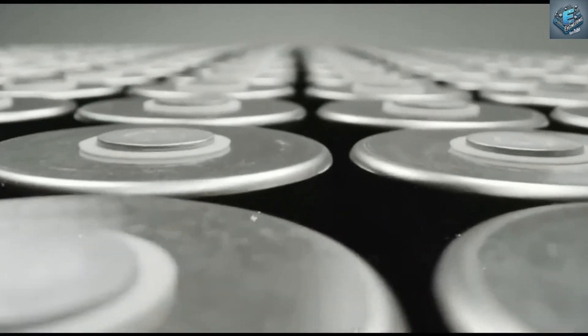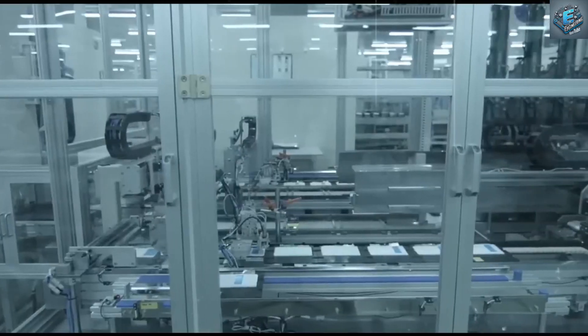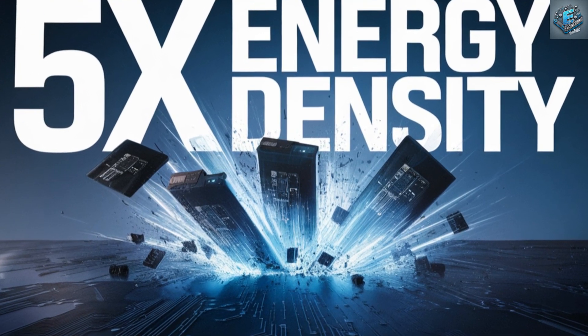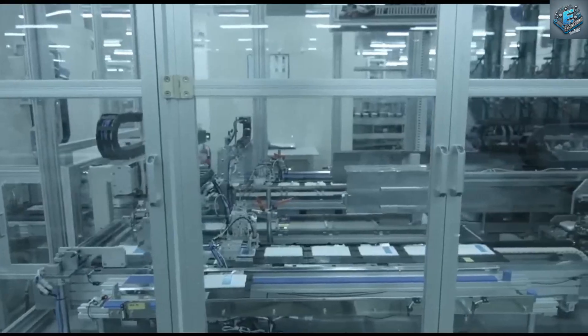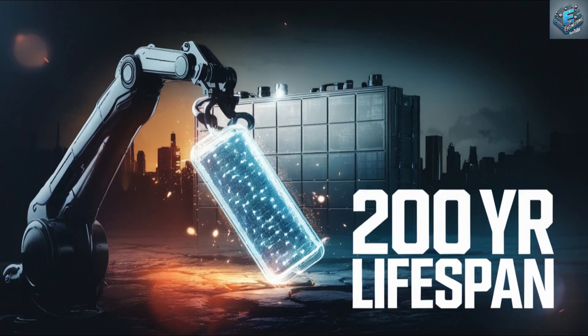Why this battery matters more than ever. Elon Musk's Tesla has just unveiled a battery that promises energy densities five times greater than standard lithium-ion batteries — that's 1,000 watt-hours per kilogram, energy efficiency at a level that feels almost futuristic. But it's not just about power; these batteries are built to last. With a lifespan of up to 200 years, it begs the question: are we ready for technology that outlives us?